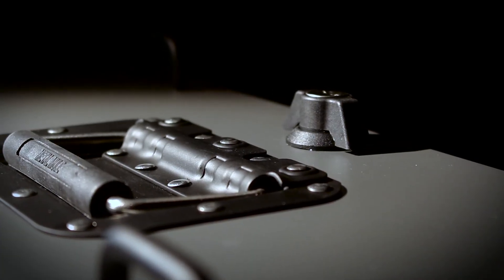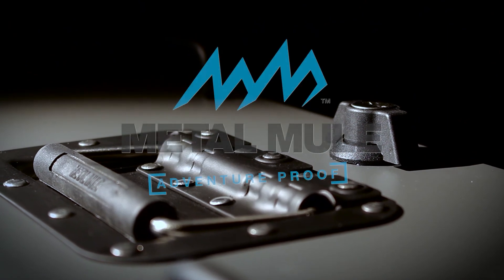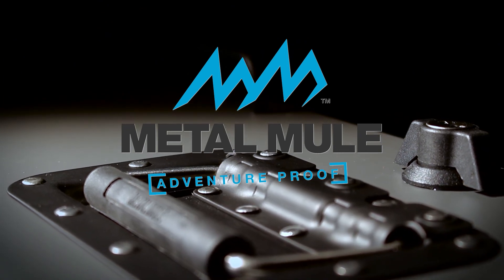Our handles are spring-loaded to ensure they don't rattle, reducing noise when riding. Metal Mule, engineered to be different. Proud sponsors of the bike reviews on Adventure Bike TV.